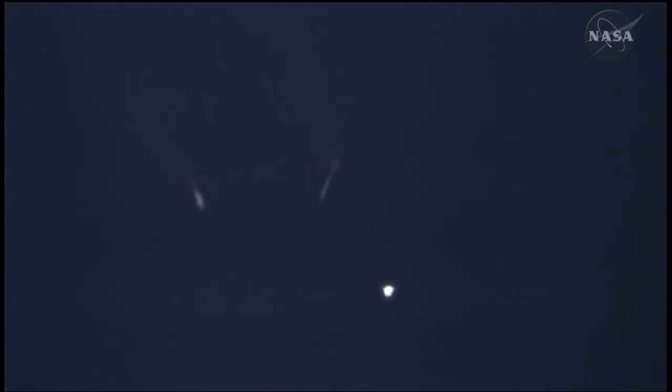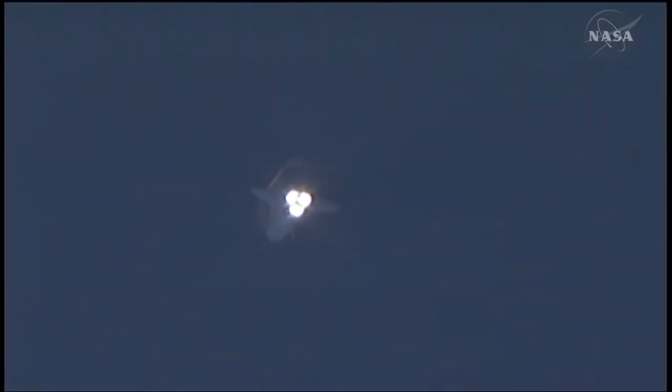Booster separation confirmed. The onboard guidance system has done its job of settling out any dispersions introduced at booster separation. Atlantis' performance thus far is exactly as planned as Atlantis heads into orbit, flying heads down, wings level, into a historic sunset on its 30th mission. Two engines out. Copy, two engines out.